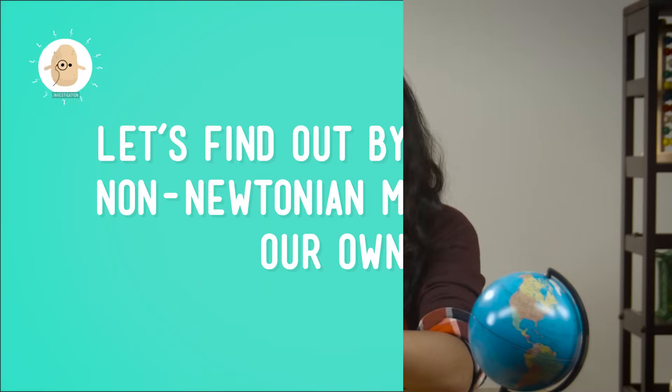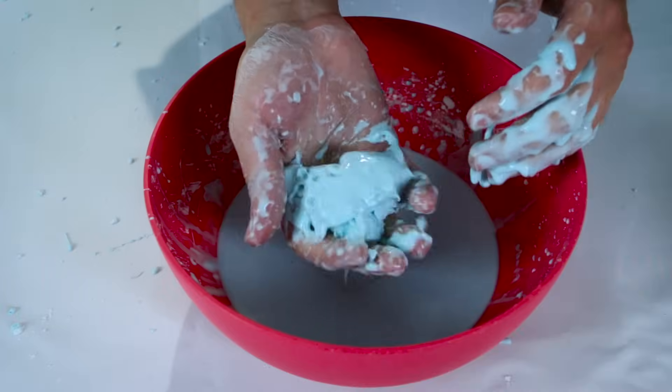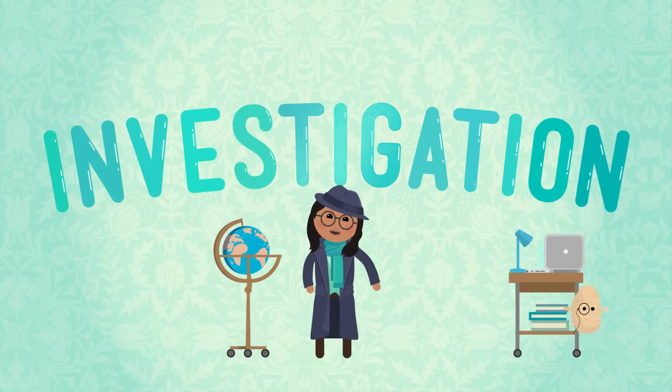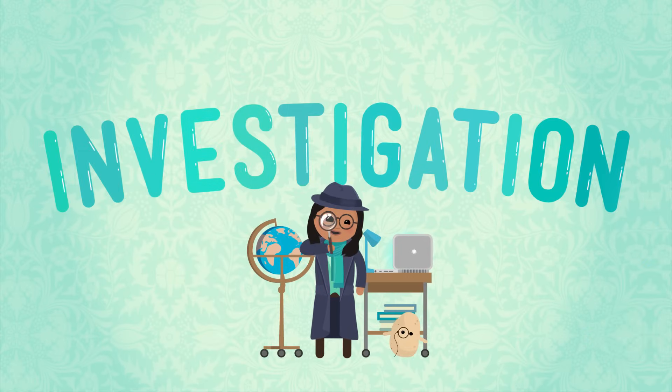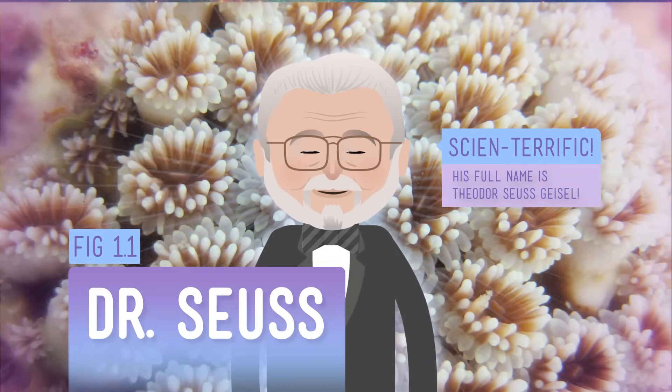Non-Newtonian fluids are substances that don't behave like we expect them to. These fluids might look like one thing, but they behave like another. So what makes a substance non-Newtonian? Let's find out by making a non-Newtonian mixture of our own. Say hello to Oobleck! Believe it or not, I didn't make this word up — it comes from a book written by Dr. Seuss, the guy who wrote The Cat in the Hat.